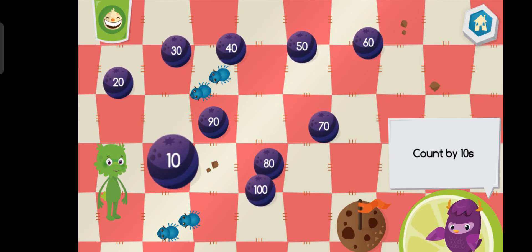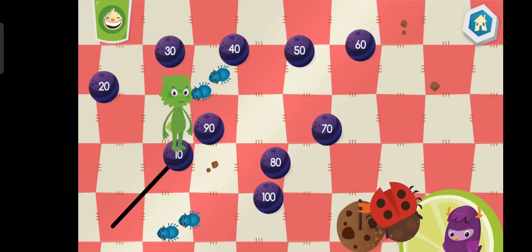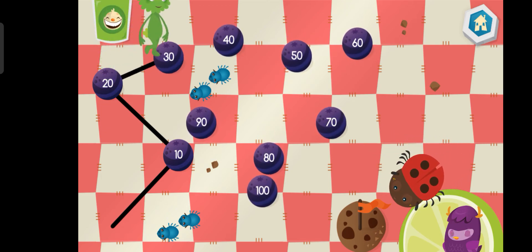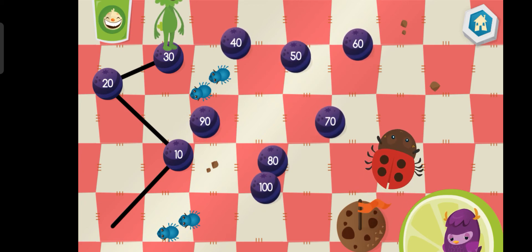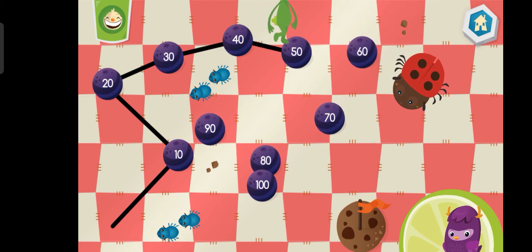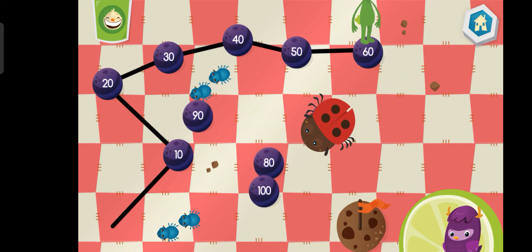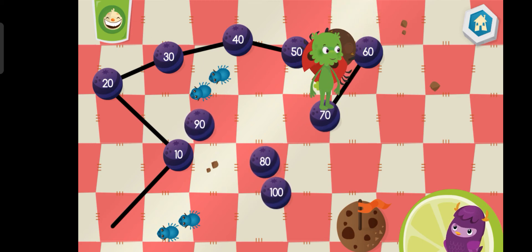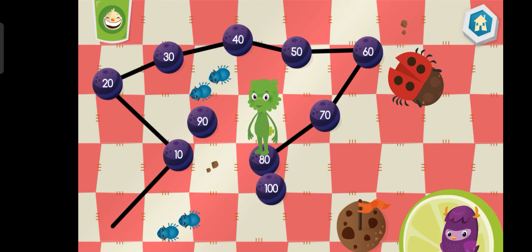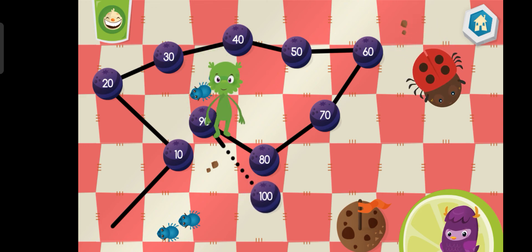Connect the dots by counting by tens. Ten. Twenty. Thirty. Forty. Fifty. Sixty. Seventy. Eighty. Ninety. One-hundred.